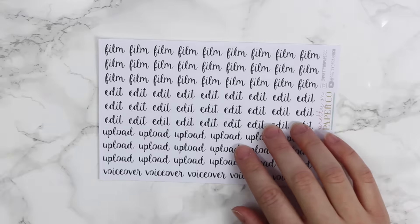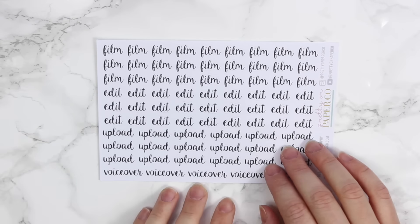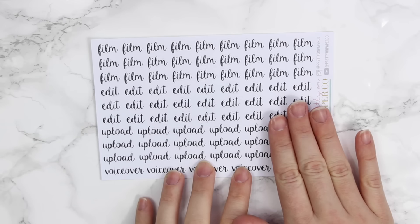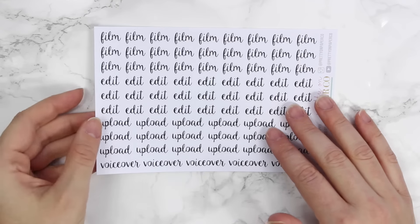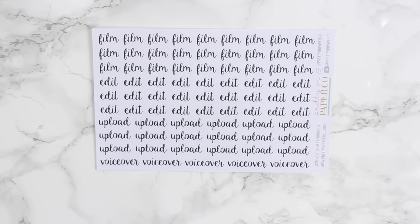I'll start with the single sheet first. I finally made a sheet with word-type stickers — and they're pretty selfish of me because they're all YouTube related. You have 'film,' 'edit,' 'upload,' and 'voiceover.' I've been wanting to make typography stickers for a while. I know a lot of shops have them, but I really wanted to make them for myself, and I finally did. My battery is flashing now.